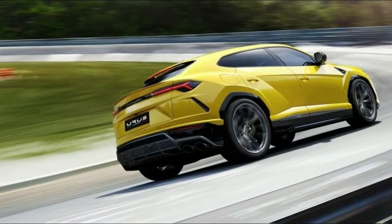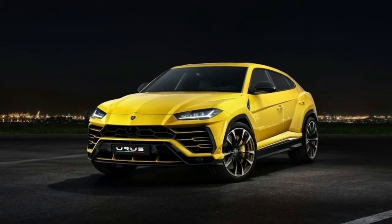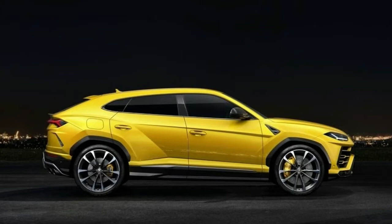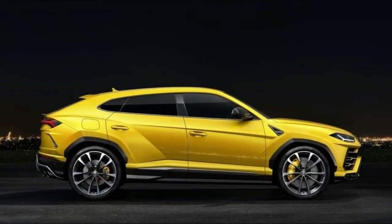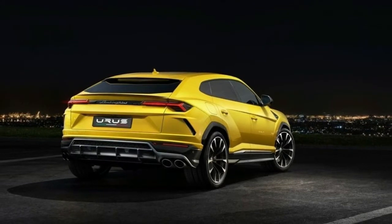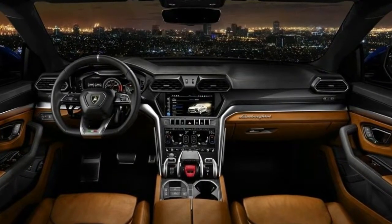A Lamborghini has got to stand out from the crowd. In the supercar world, that means things like scissor doors, massive wings, and almost impossibly wedge-shaped rooflines. In the SUV world, standing out apparently means a dramatically descending roofline, a fastback shape with more cuts, contours, and creases than a bright yellow origami Pikachu.